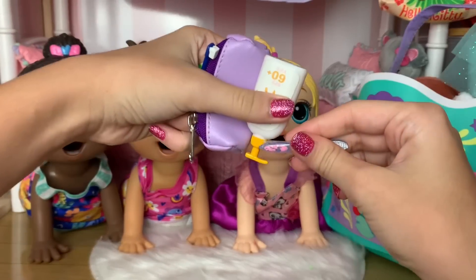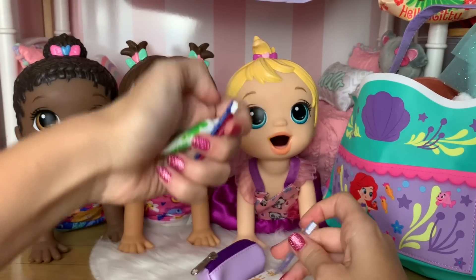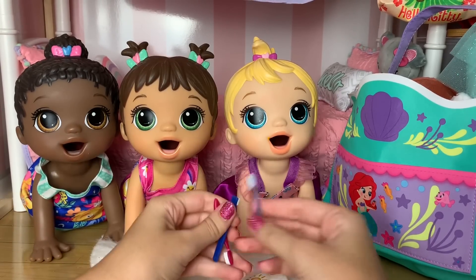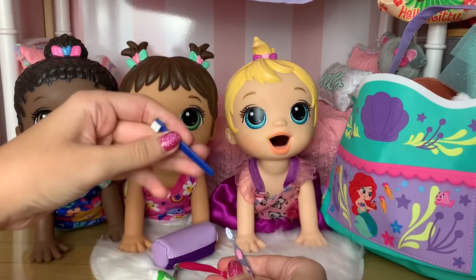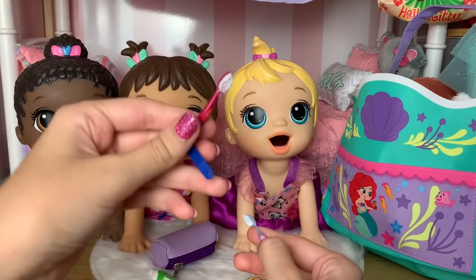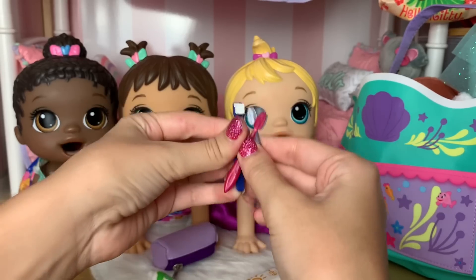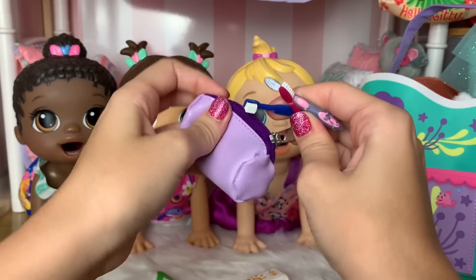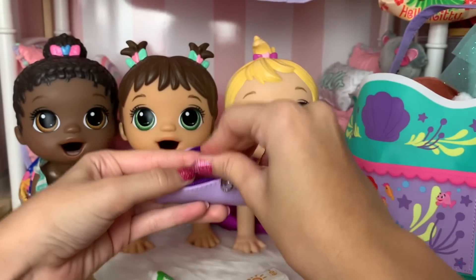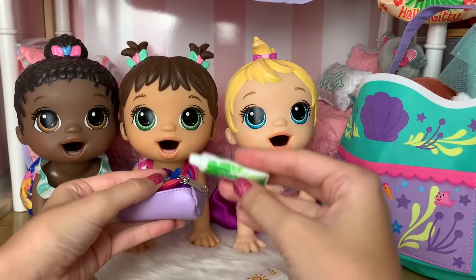Now for some important things, we got some toothbrushes and toothpaste for bedtime. This is Maizy's toothbrush — she has a purple one. Monica has a blue toothbrush, and Madison has a pink toothbrush. I'm gonna put them all into this tiny little bag right here. There is all their toothbrushes, and then their toothpaste is right here too.